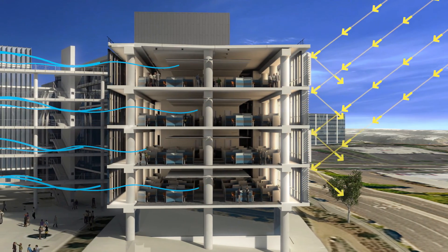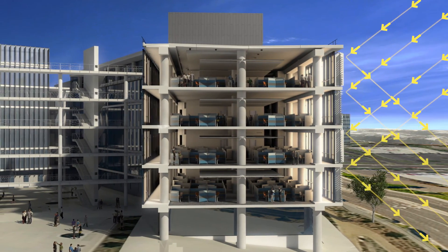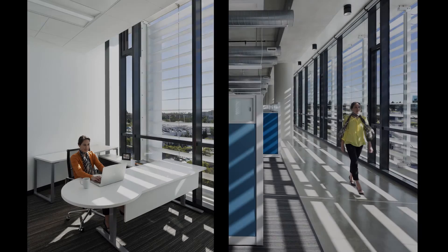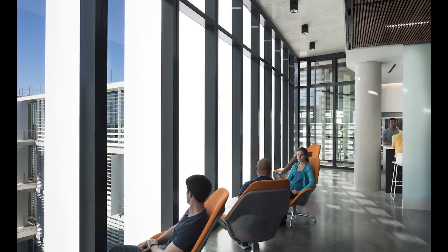Automated windows automatically open and close, allowing fresh air into the building and helping cool it down at night, making it one of the largest naturally ventilated buildings in the country. Third, enhancing daylighting and views so every employee not only has natural light throughout the building, but also scenic views of the surrounding landscape.